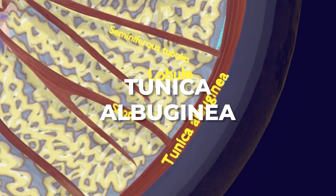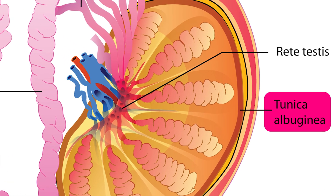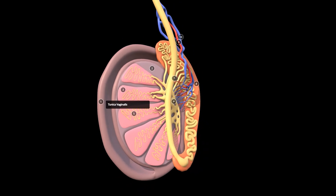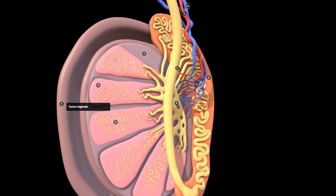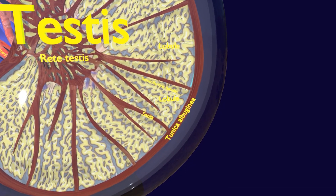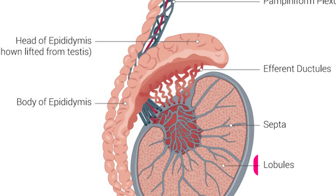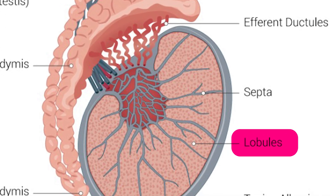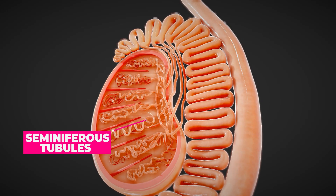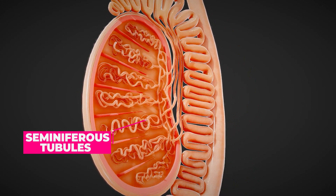The tunica albuginea is a dense, fibrous layer of connective tissue that surrounds the testes, providing structure and protection. It is a thick, tough outer covering that internally sends septae — thin partitions — into the testes, dividing it into lobules. This layer also plays a role in maintaining the shape of the testes and ensuring that the seminiferous tubules are securely enclosed for optimal sperm production.